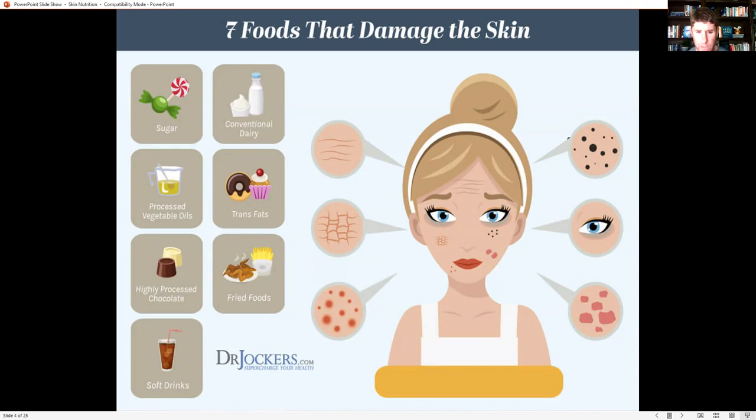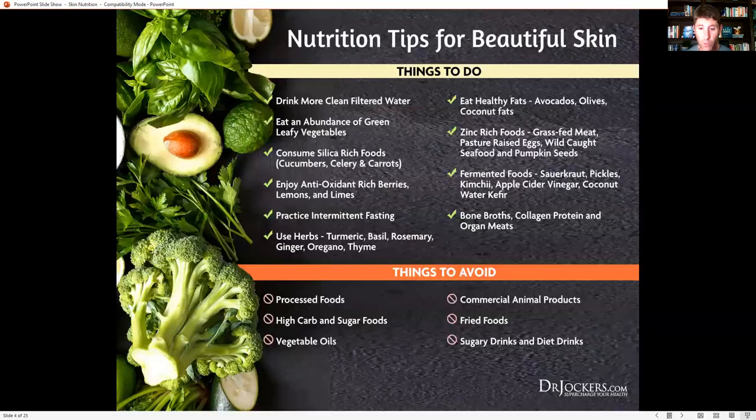More inflammation, less hormone responsiveness, and a higher prevalence of bacterial infections in the skin result from these rancid fats. Fried foods combine processed vegetable oils and rancid fats, and also produce a highly reactive damaged protein called acrylamide that causes problems with the skin, the endothelial lining of blood vessels, and the brain. All these foods are damaging for all parts of the body — if you want healthy skin, you need nutrition strategies that are good for your whole body.